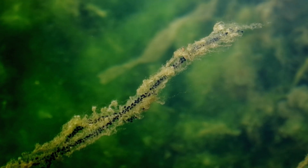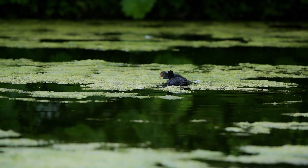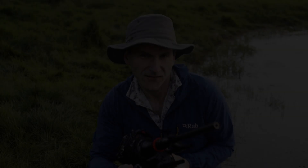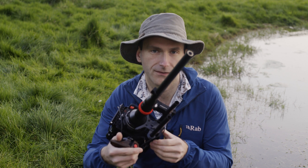Their odds are slim. There are lots of hungry mouths in the pond, and tasty toad eggs are a good source of protein. I'm filming this using an underwater macro lens that lets me get a tadpole's eye view.